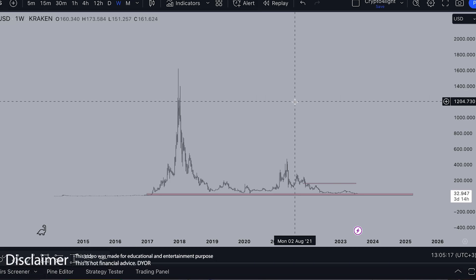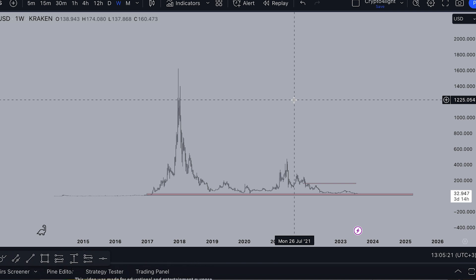Welcome back guys to the Crypto for Life channel. Today I would like to talk about Dash, potential targets for 2023 at the next upcoming bull run with my custom indicator set.